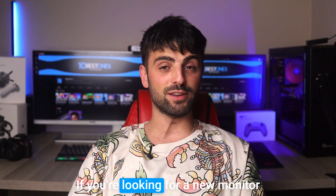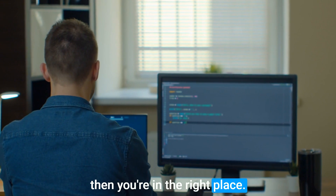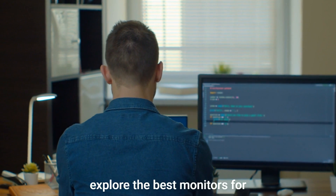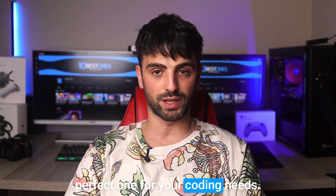Hey there fellow developers, if you are looking for a new monitor to enhance your coding experience then you are in the right place. I know how important it is to have a monitor that is comfortable, efficient and functional, and in this video we are going to explore the best monitors for developers so that you can find the perfect one for your coding needs. So grab your favorite beverage and let's dive in.